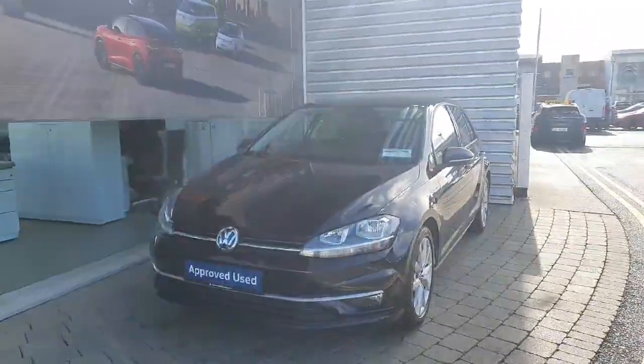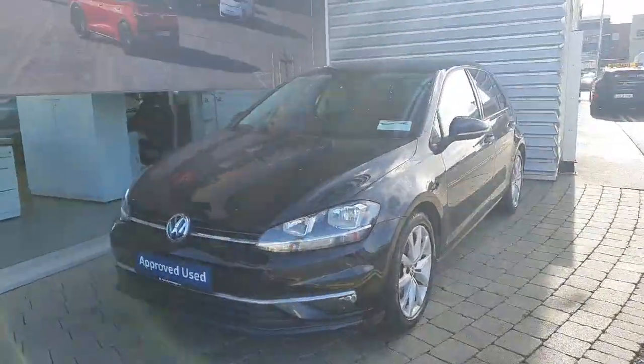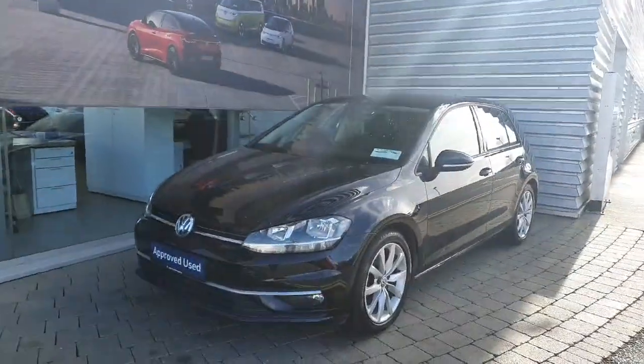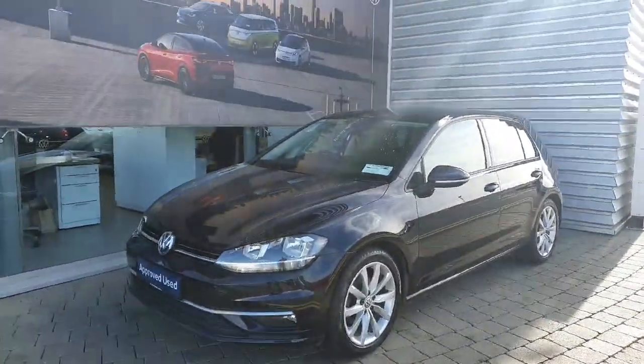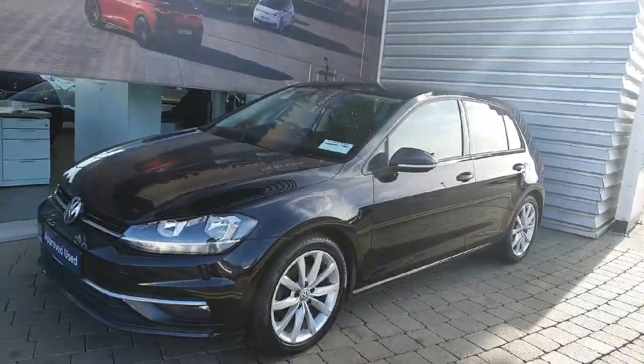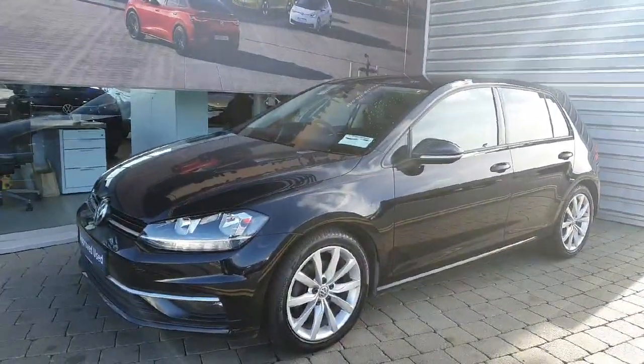Hello everyone and welcome back to Jodex with Volkswagen and Swords. Today we're looking at this 2020 Volkswagen Golf, finished off in metallic black. This car comes with a 1.5 TSI turbo petrol engine producing 150 brake horsepower, and also a 6-speed manual gearbox.